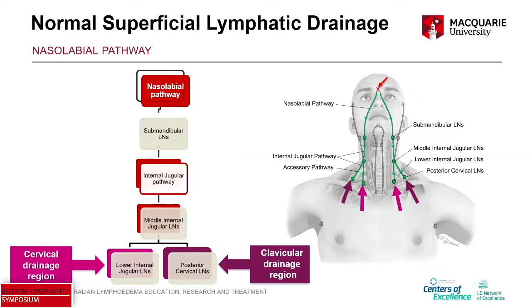The first pathway is the nasolabial pathway from the midline injection site. You can see a lymphatic collector running down the nasolabial fold, and that drains to the submandibular lymph nodes just underneath the angle of the mandible.